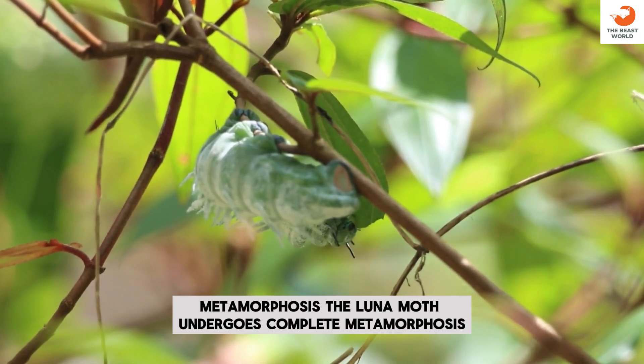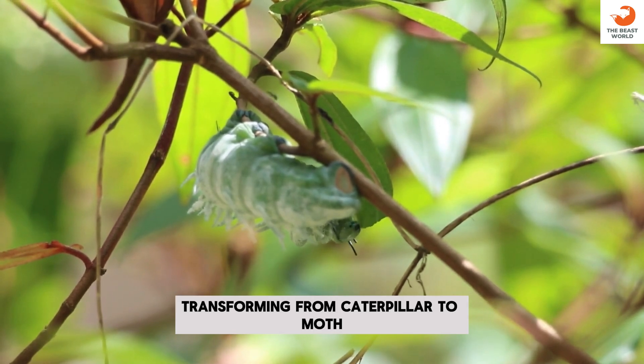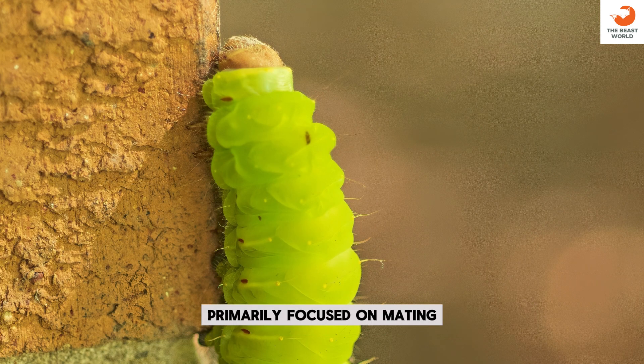Metamorphosis: the Luna Moth undergoes complete metamorphosis, transforming from caterpillar to moth. Mating: the adult moths live for about a week, primarily focused on mating.